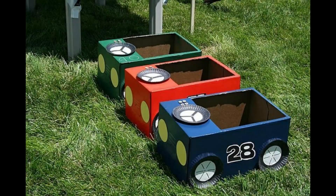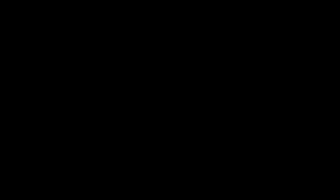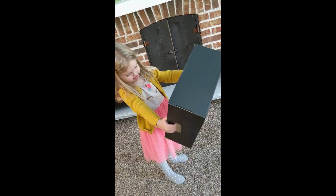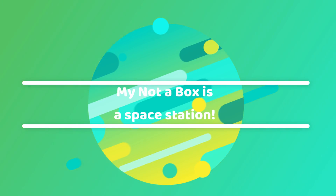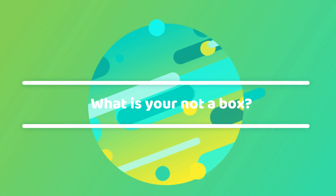Did you get some ideas from my slideshow? I hope so. And I know you have your own ideas right up there.